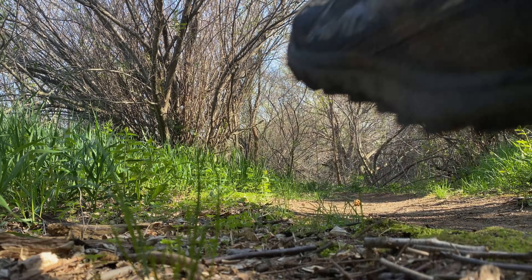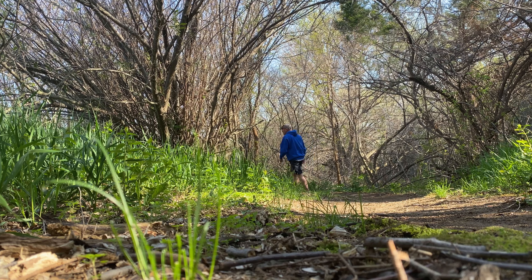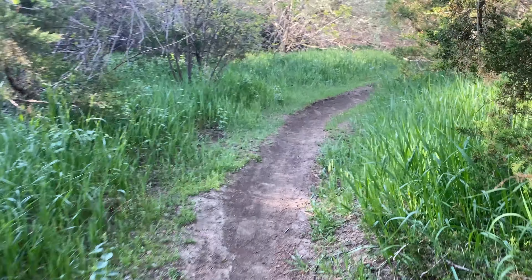Super easy trail, but beautiful at the same time. Perfect for all ages. Never knew this gem was here.